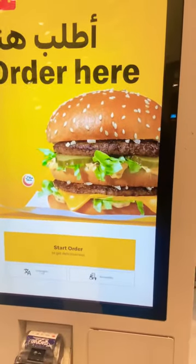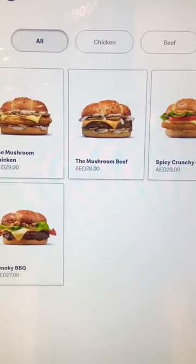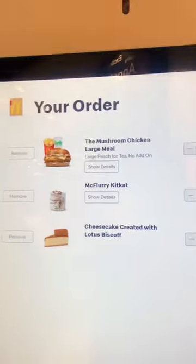After exploring the menu, I found out that their signature collection is the most expensive, and I ordered the Chicken Mushroom Burger which costs 49 dirhams. Along with that, I ordered Kit Kat McFlurry and Lotus Cake, which are my favourites, and the total came to 18 dirhams more.